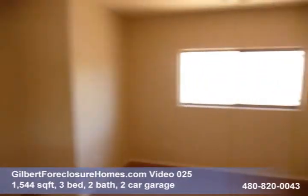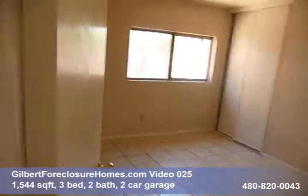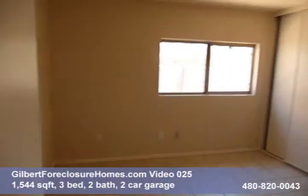This would be your den or your office right here. Down the hall to the right, this would be bedroom number two. This is also all tile.